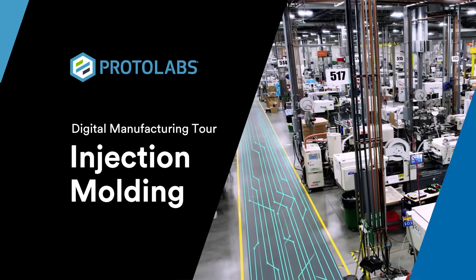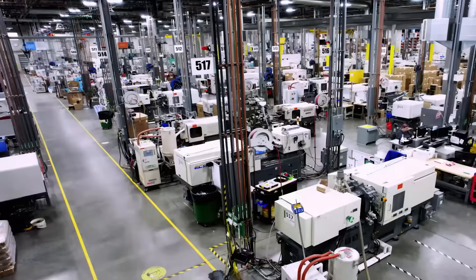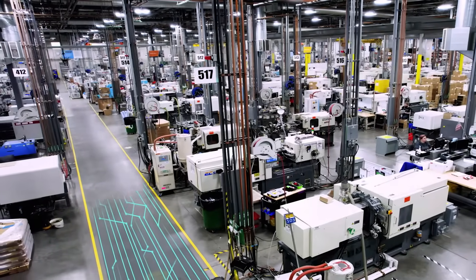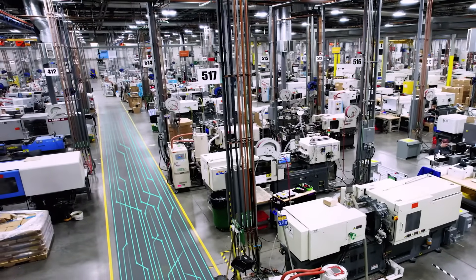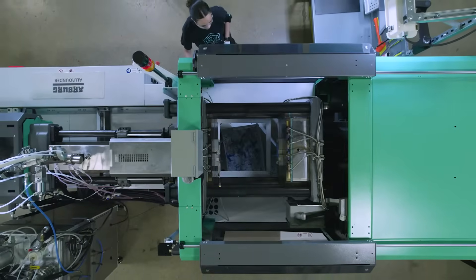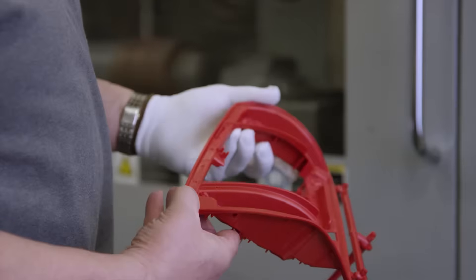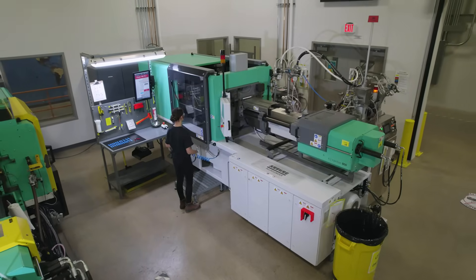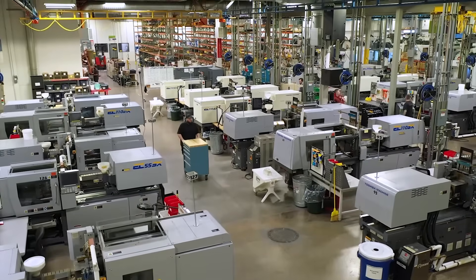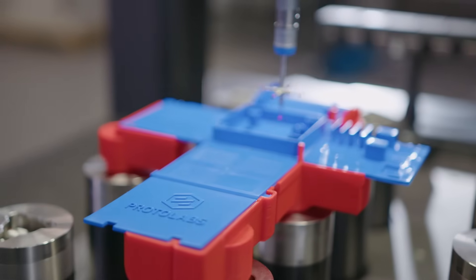Want an inside look at the future of injection molding? We've digitalized the entire molding process to bring you faster and more cost-efficient parts. It lets you quickly launch products to market, create agility in volatile markets, and reduce your overall risk of capital expenses tied to steel tooling and minimum order quantities. It's injection molding tailored to fit your project needs.